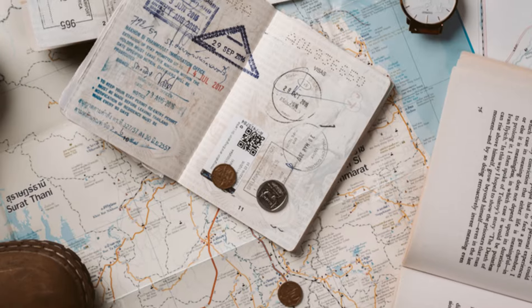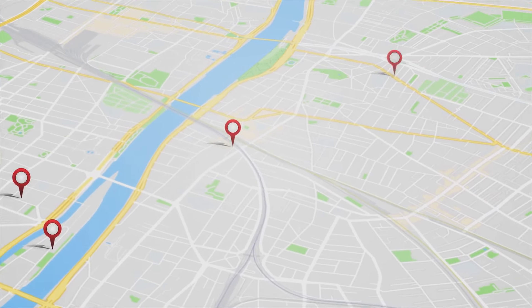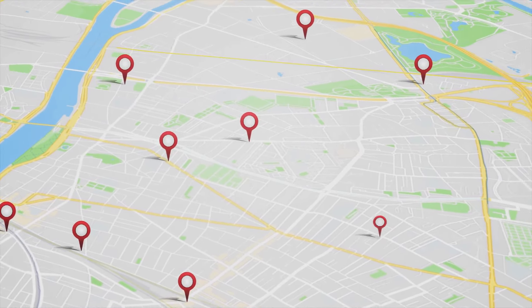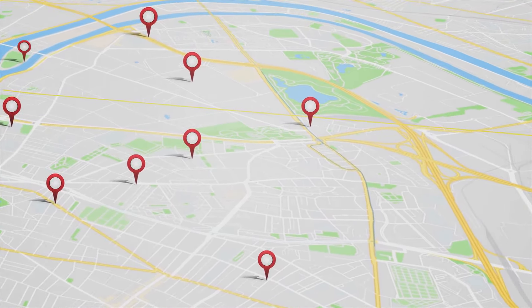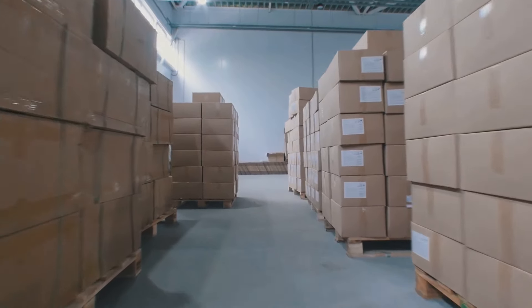And remember, always document your cache locations — a map, a GPS coordinate, a written description — anything that will help you or a trusted ally locate your supplies when needed. Caching supplies ensures you'll always have what you need no matter where you are.